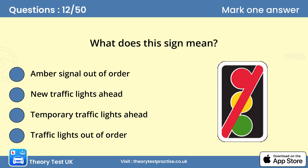Question 12: What does this sign mean? You might see this sign where traffic lights are out of order. Proceed with caution, as nobody has priority at the junction.